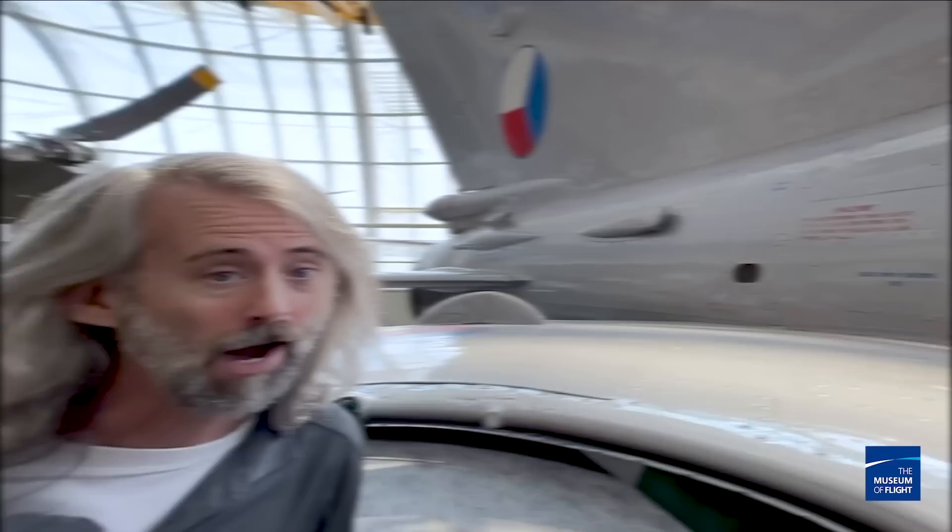Our MiG-21 has a neat history. If you look at the tail, that red, white, and blue symbol is the Czech Republic Air Force roundel — that's where this plane was built. After the fall of the Soviet Union in 1991, one of our board members was overseas and spotted a bunch of MiG-21s under a tarp. When he found out they were going to be scrapped, we worked with the Czech Republic to get this aircraft back to the United States. It took forever — so many hoops to jump through — but when it finally arrived, it came with two Czech mechanics to put it back together. You know what they liked best about coming to the United States? Our supermarkets.